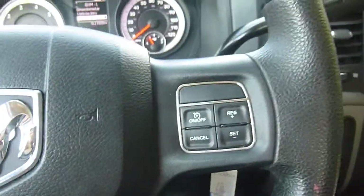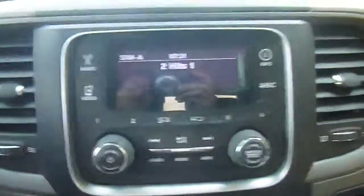Right here on your steering wheel, you have menu controls for your dash, cruise control. Overhead is your rearview mirror, AM, FM, satellite radio.